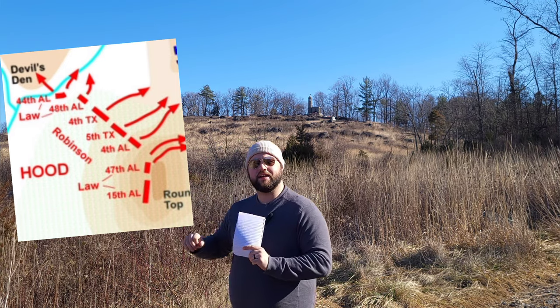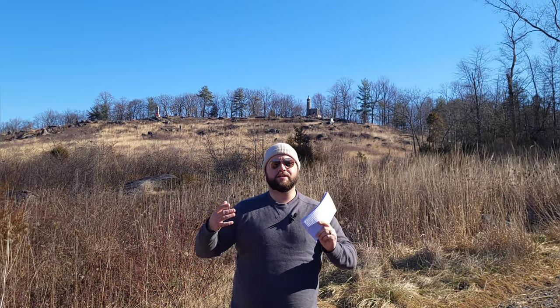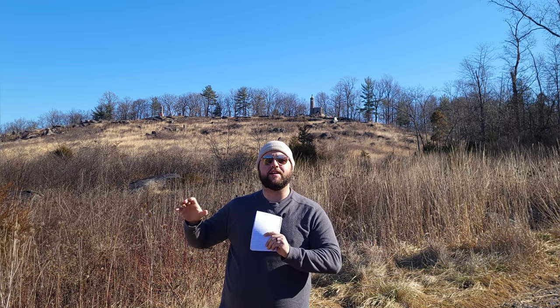It's important to note that the rebel regiments attacking have become somewhat detached from the rest of their brigades. The 4th and 5th Texas were making a beeline for Little Round Top, but the 1st Texas and the 3rd Arkansas veered off into the fight at Devil's Den — the 3rd Arkansas ending up all the way to the wheat field. The 4th Alabama makes its attack on Little Round Top, but the 44th and 48th Alabama, making their way around the Union left flank, get funneled into the valley between the Round Tops and Devil's Den — the Valley of Death — engaging with the 4th Maine and the 99th Pennsylvania.